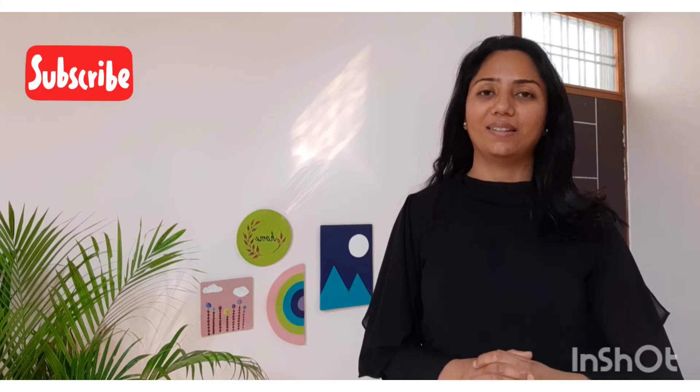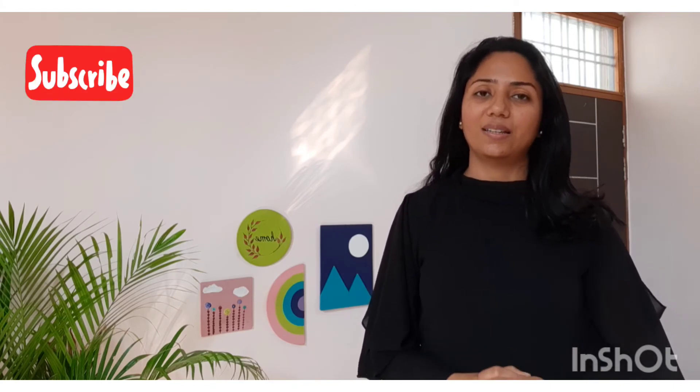Friends, I hope you enjoyed this makeover. Please like the video, share it with your friends, and do not forget to subscribe to our channel. See you next time with another inspiring video. Till then, take care. Bye-bye.